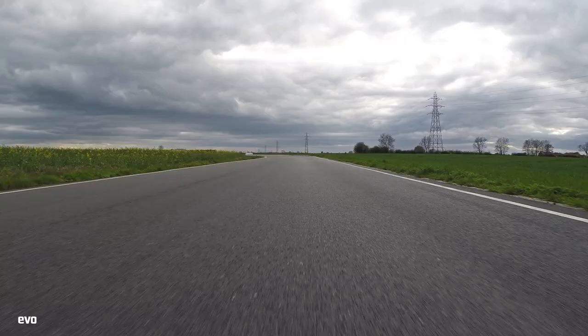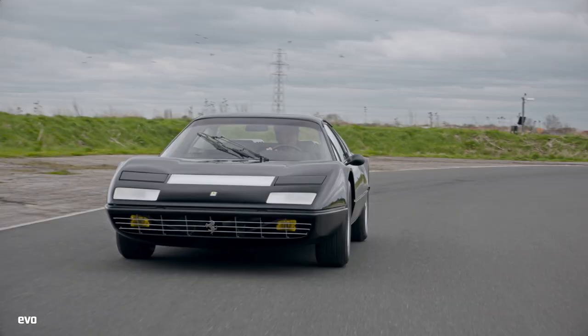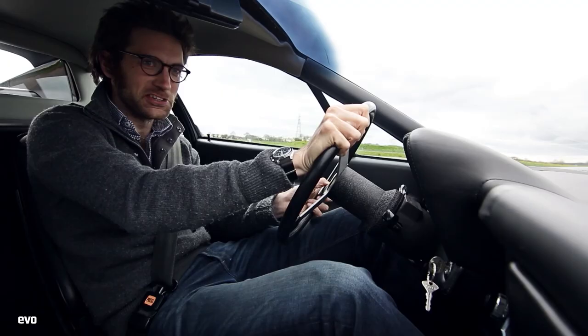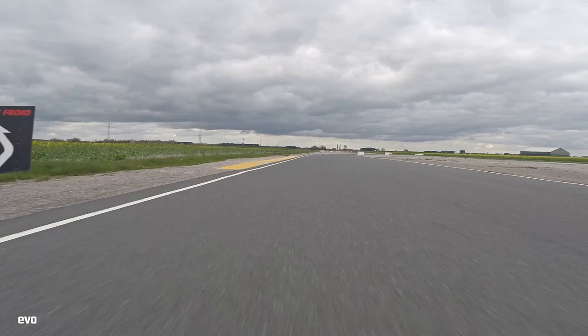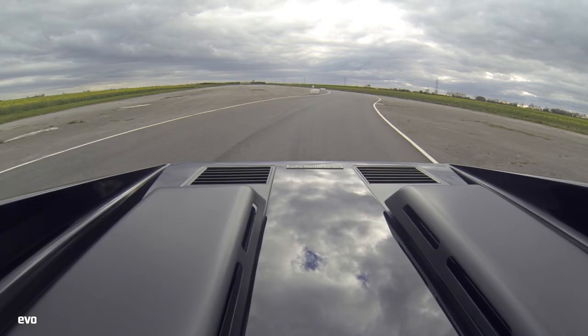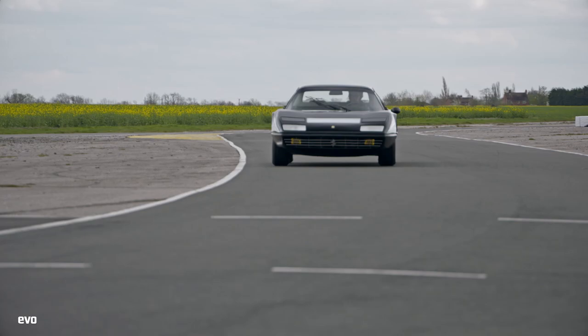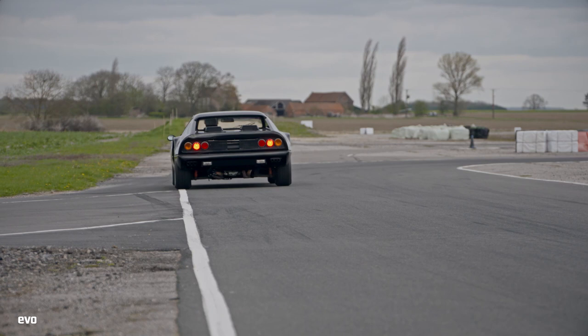It's got discs all round and the braking's surprisingly good actually. There's a sense of that engine being right in the cabin with you that I think makes this car really special. What a lovely thing. Whoever buys this at auction on the 14th of May is going to have a very lovely thing. Just 387 of these original 365s were produced, so it's much rarer, as well as being lighter and more powerful than the later 512s, which makes it extremely desirable indeed. I love it.